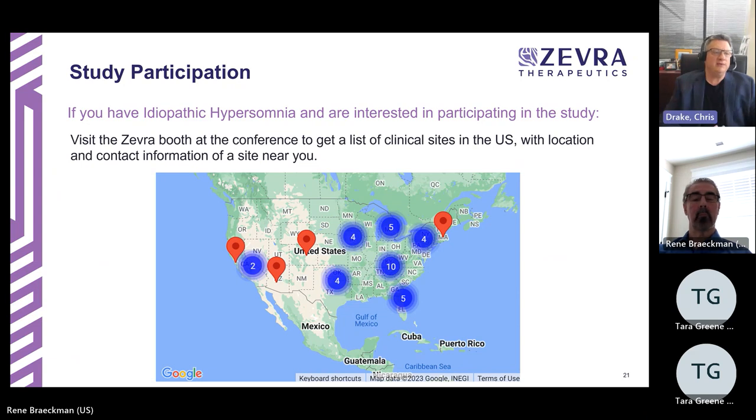If you have idiopathic hypersomnia and are interested in participating, this is a unique opportunity — there are currently no medications specifically designed to address morning grogginess, sleep drunkenness, or sleep inertia. There are over 40 study sites throughout the U.S., so there is typically a site within a reasonable distance. A pamphlet is available at the conference with information about your local site.